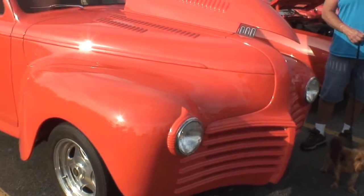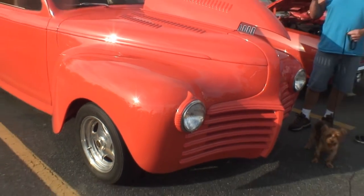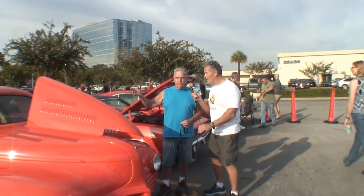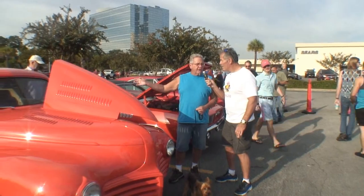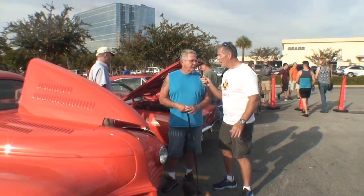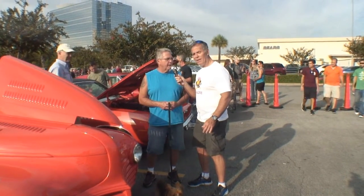The reason why it's called a Businessman's Coupe — it's a three-window, and originally all the Businessman's Coupes, they made them in Chevrolets and Fords and all of them. They had no back seat. It was the cheapest one you could buy. And a lot of traveling salesmen used them for the room in the back.